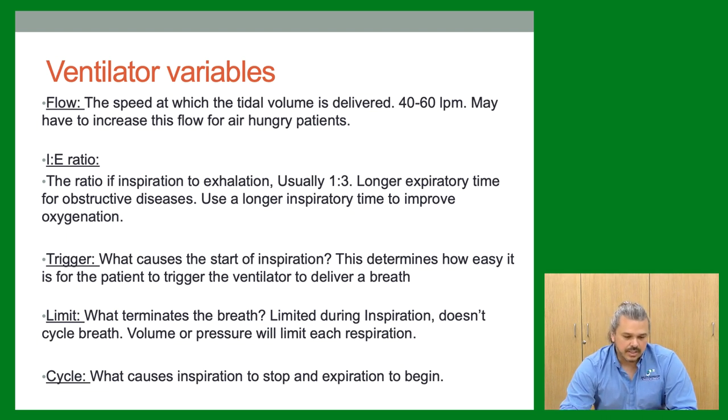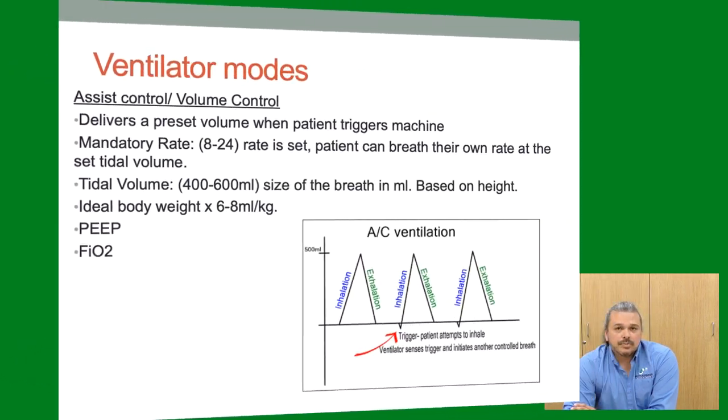Another important point — when using a transport vent like the LTV, make sure the pressure limit alarm is not set too low. The vent is designed to terminate the breath if the pressure limit is reached, to protect the patient. If the limit is too low, it will terminate your breaths before the tidal volume is delivered — you don't want that.